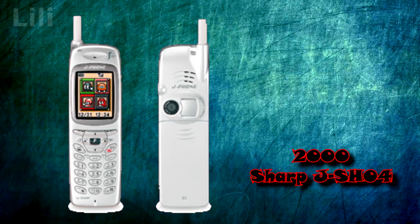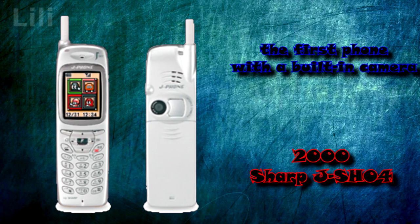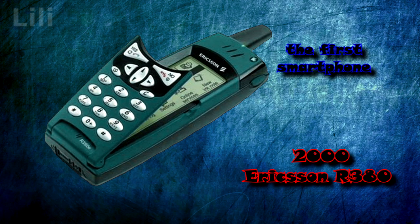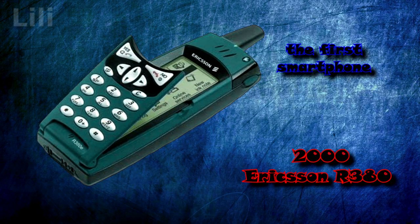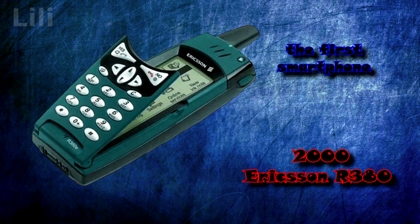In 2000, the Sharp J-SH04 was the first phone with a built-in camera, sold and operated exclusively in Japan. The Ericsson R380 was the first device officially referred to as a smartphone. It combined the functions of a phone and a personal digital assistant (PDA), with control through a monochrome touchscreen, either via a keyboard on a flip cover or a stylus.